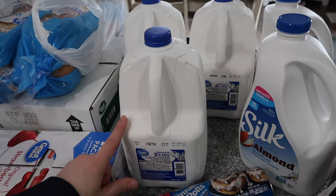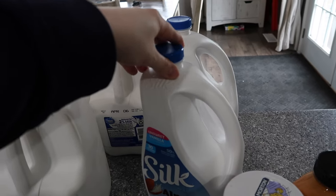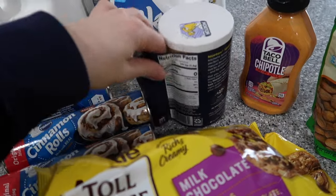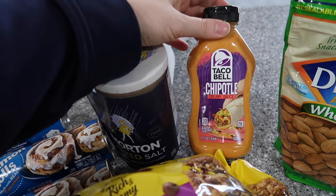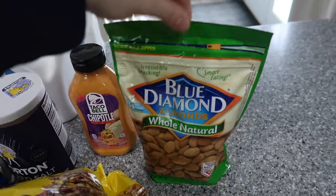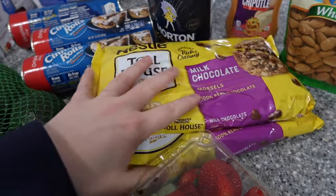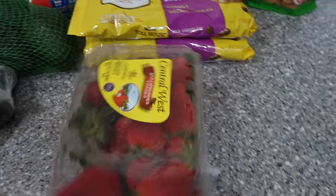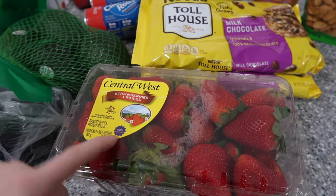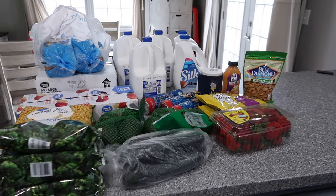Two unsweetened Silk vanilla almond milks — need to have those. Salt — we were completely out. Taco Bell chipotle creamy sauce — my husband loves that. Blue Diamond whole natural almonds for myself — love them, that's a great healthy snack in between lunch and dinner after I work out. Two bags of milk chocolate chips — you know I love to bake muffins and cookies from scratch. And another two-pound container of strawberries because my kids are already eating through the ones from Sam's Club like crazy.